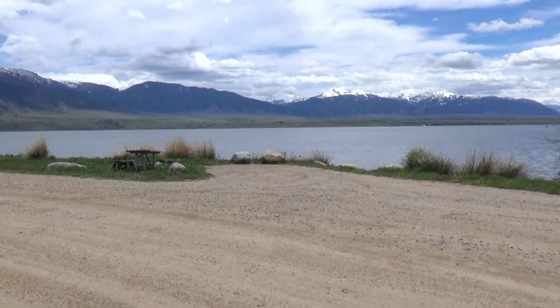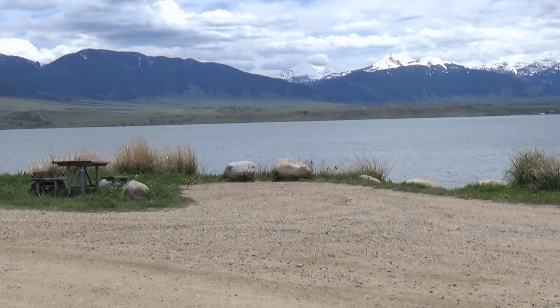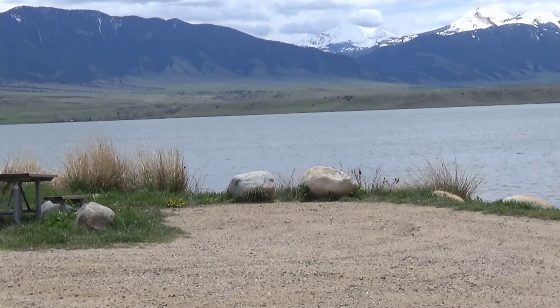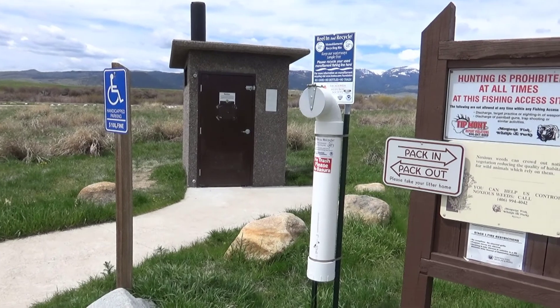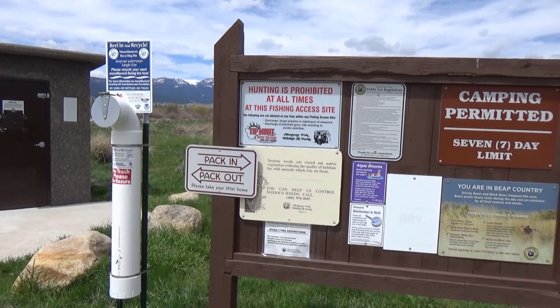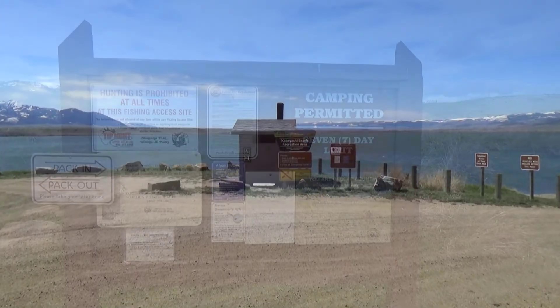And then here's site number two. They've got picnic tables, they've got fire pit rings. Here's the pit toilet - as you can see there's no place to pay, and a seven day stay limit. But anyway, that's called Meadow Lake Campground.